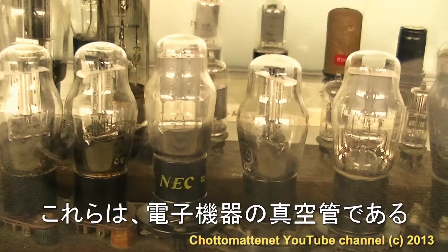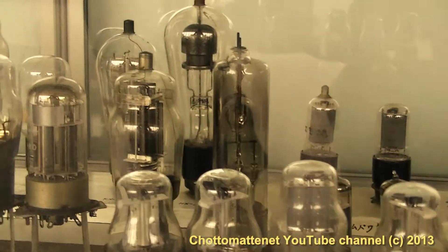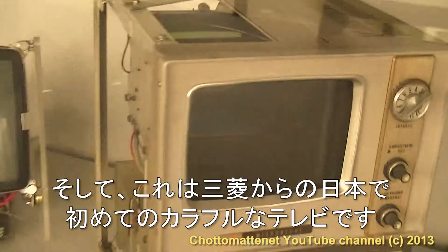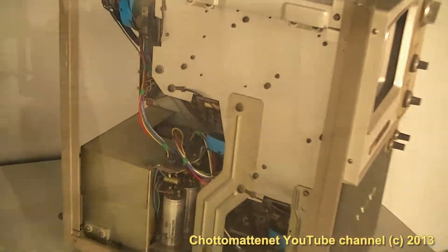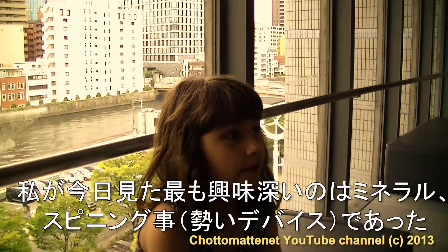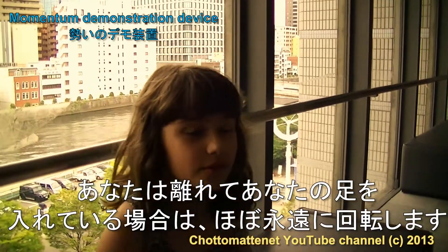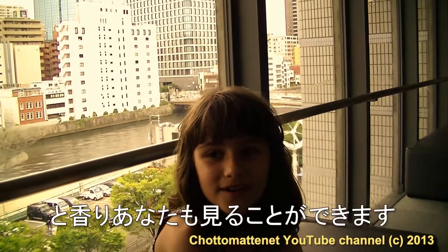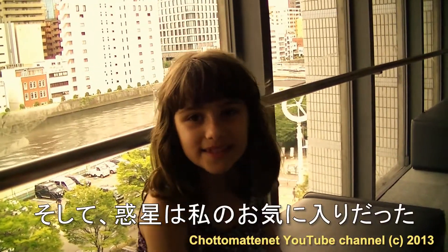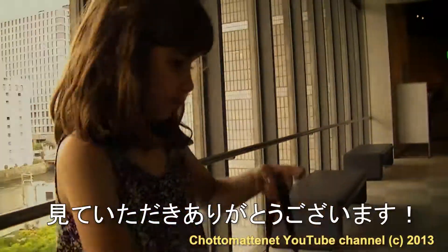These are vacuum tubes for electronics. And this is the first colorful TV in Japan from Mitsubishi. The most interesting thing I saw today was the minerals, the spinning thing — if you put your foot up you'll spin almost forever. You could see the sense, and the planets also. Thank you for watching!